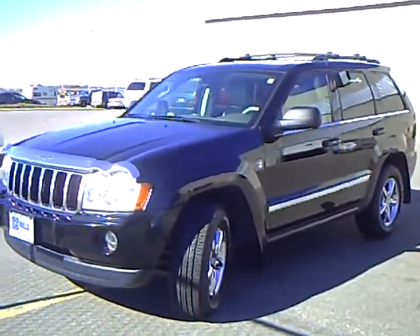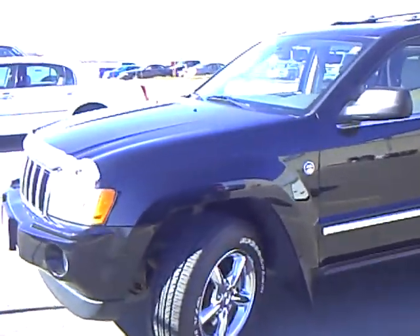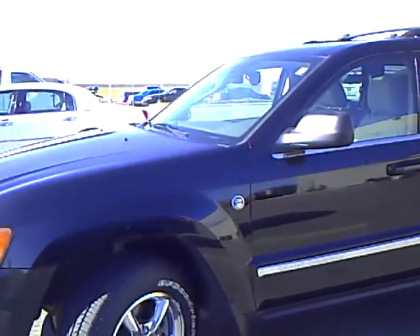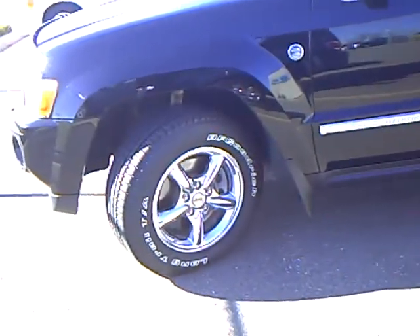Hi, my name is Heather Arntz at Mills Ford Jeep in Wilmer. This is a 2006 Jeep Grand Cherokee, stock number 3F110023A.